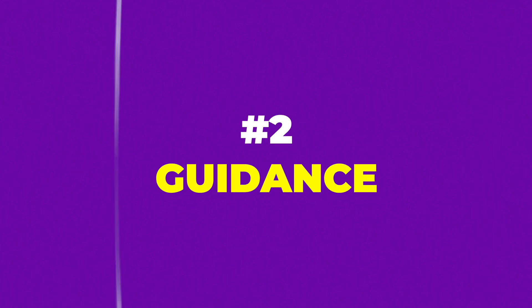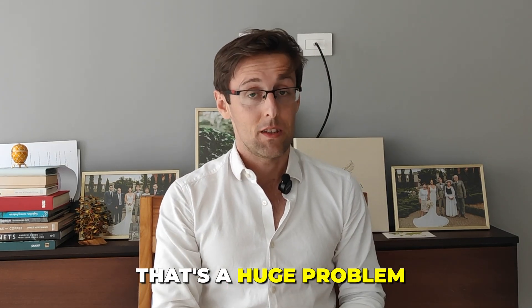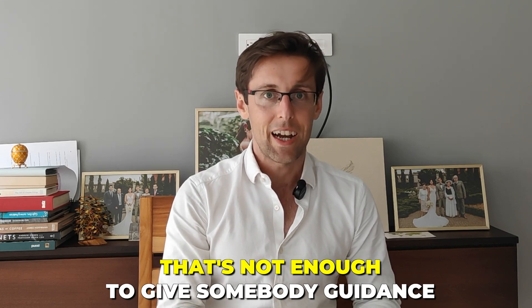The second key to publishing papers regularly is guidance. This comes out of the second big problem I see a lot of PhD students, postdocs, and researchers face — and probably the main reason why they come to us at Academic English Now for help. They're not able to see their supervisor for months sometimes, or weeks at best. You might get to see a supervisor once a month, maybe once every three months, for half an hour, maybe an hour. And that's basically it — but that's not enough to give somebody guidance.